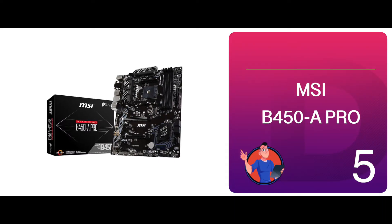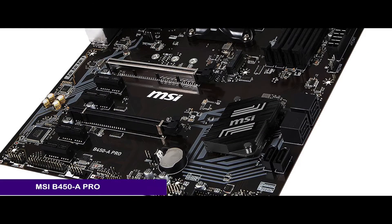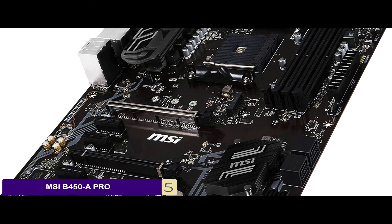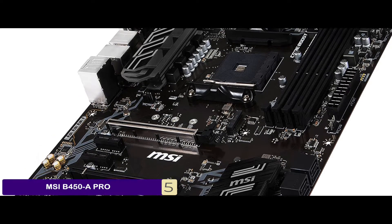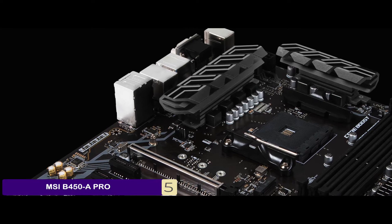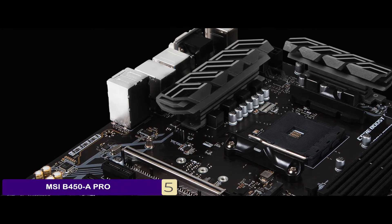First, we have the MSI B450A Pro. People who have recently bought and used this product have been greatly satisfied with its performance. They said that it is a great motherboard for someone who has just started out PC building, with multiple offered options and features. Plus, it makes the whole building process fast and super easy.